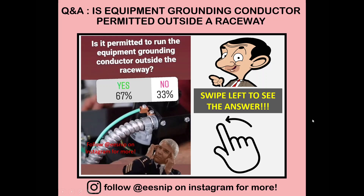Hello everyone, this is Nip again and this is our third IGTV. We have a Q&A from last session: is equipment grounding conductor permitted outside the raceway? We have 67% answering yes while 33% answered no, so that's a huge number for yes. Everyone's been doing their research or it's based on their experience, so let's check if it's really the right answer.